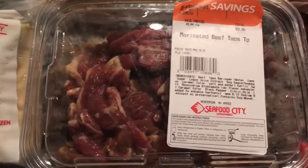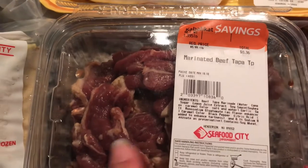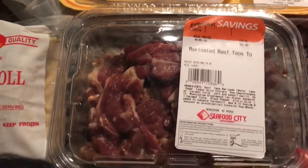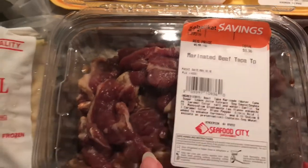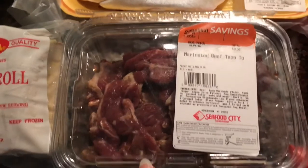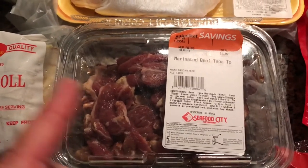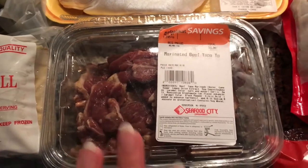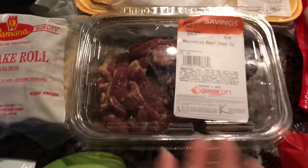On Saturday, we were going to do tapa — the marinated beef, like a steak type. I was going to marinate it myself, but they had some over there already done and it was $8.36, so I just went ahead and got that. I'm going to try it out and see if it's good. That is going to be Saturday's breakfast with garlic fried rice and scrambled eggs.